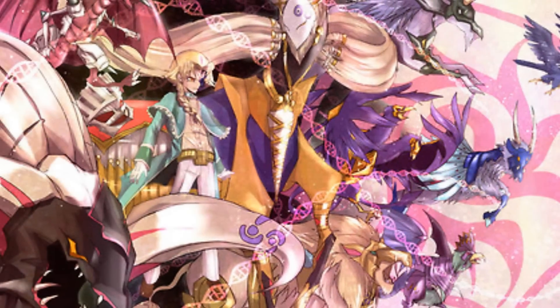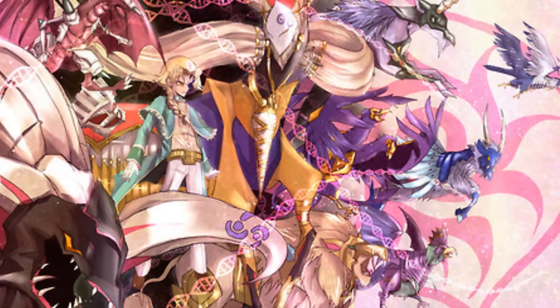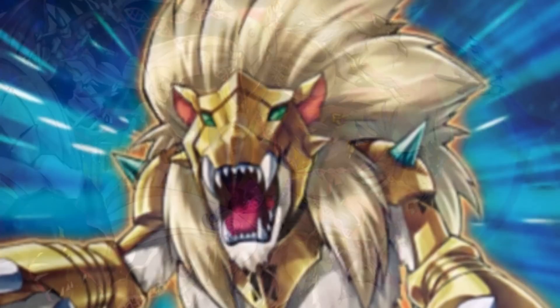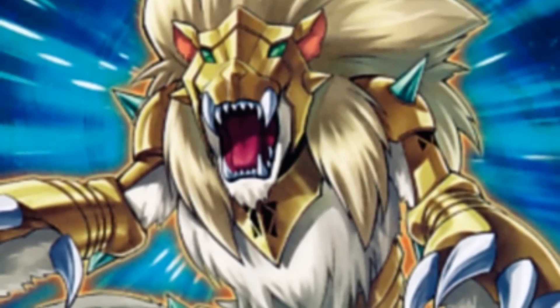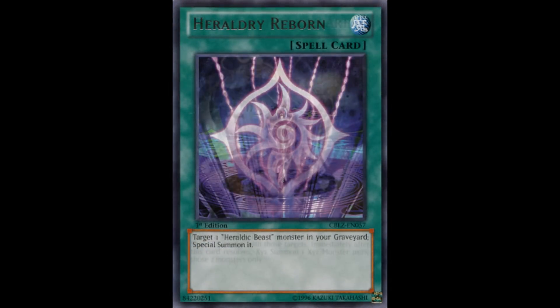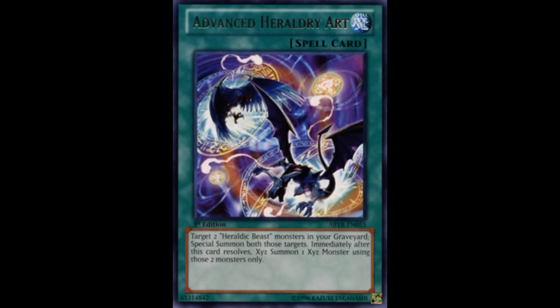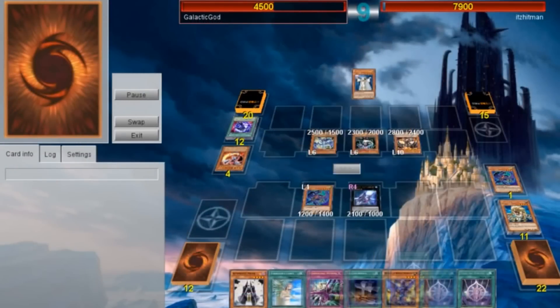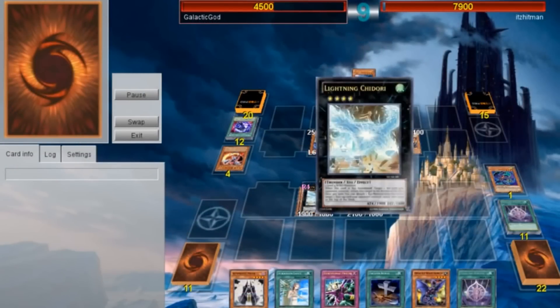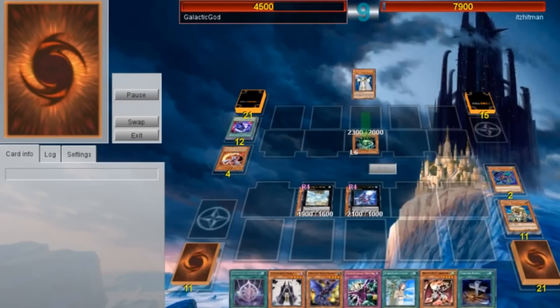Coming in at number 5 is Heraldic Beast. This is probably the newest archetype deck on the list, and upon its release I instantly gravitated towards it. One of the things I really like about the deck is that it has a lot of great support cards. Not only do they have their own Monster Reborn, but they have their own Miracle Fusion as well. Plus, it can utilize a lot of the rank 4 XYZs, including one of my favorite rank 4s, Lightning Chidori. Not a lot of decks can really duel with this card, as it requires two wind monsters to make, but its effects can be quite devastating to just about any deck it duels against.